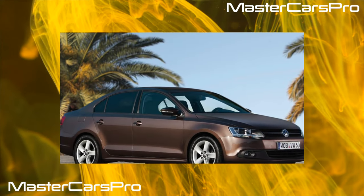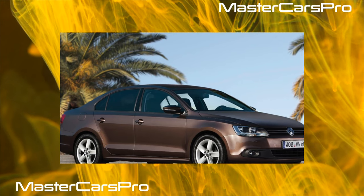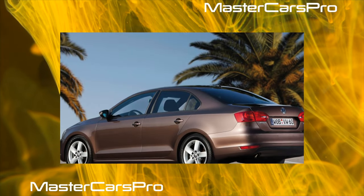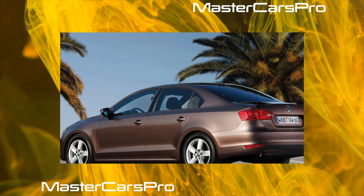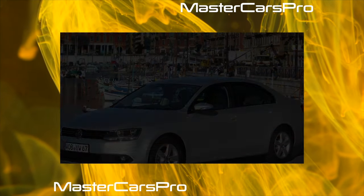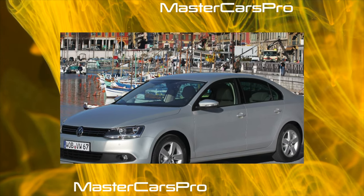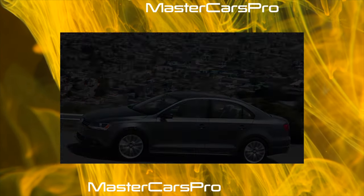Traditionally, all Jettas are created on a common platform with VW Golf hatchbacks and use many similar components and assemblies. At the same time, sedans have their own individual appearance — not only the rear, but also the front of the body — and their wheelbase is 7 cm longer. Unlike Golf, Jetta is not German: sedans are produced in Mexico and exported to Europe and Ukraine. Jetta is also produced in Russia at the VW plant in Kaluga.